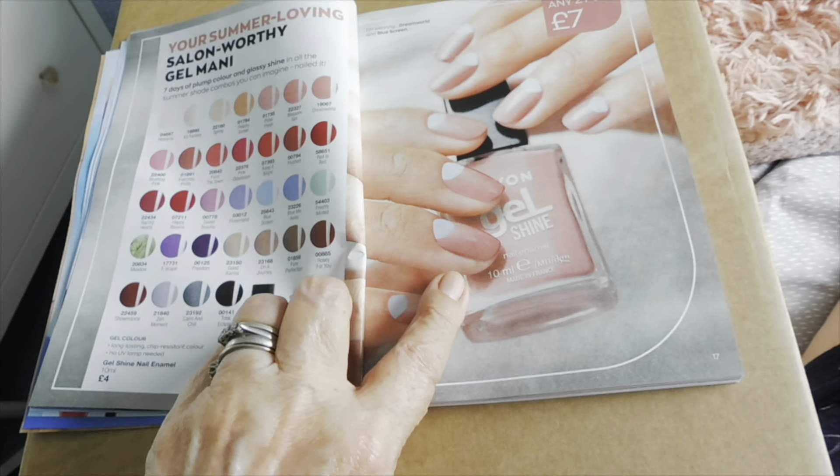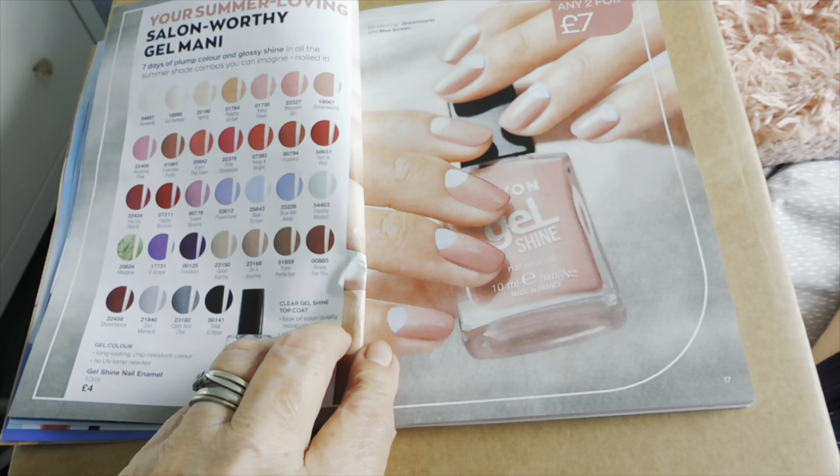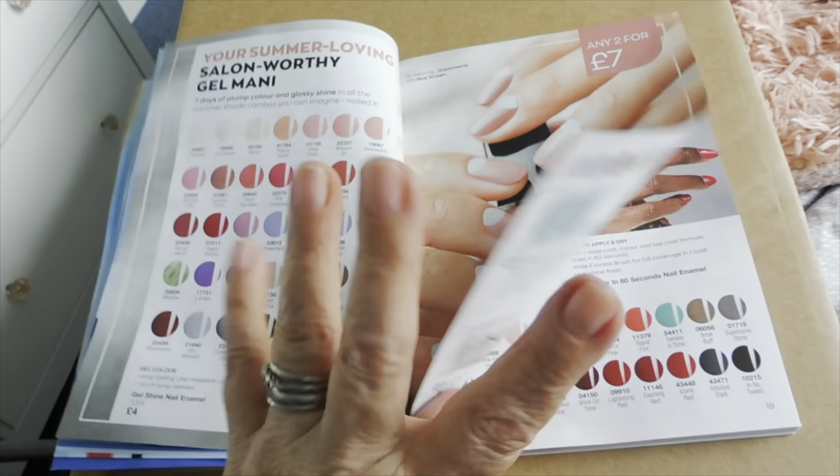I wouldn't have a steady enough hand to do that — to do your cuticle in white there. It's nice though — you've got that for only £2.47.